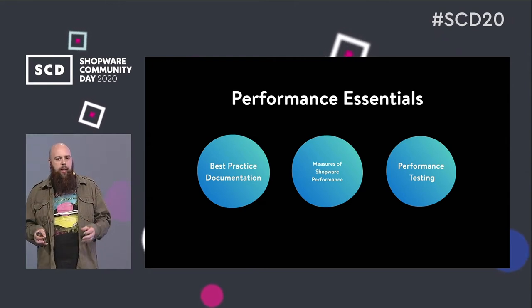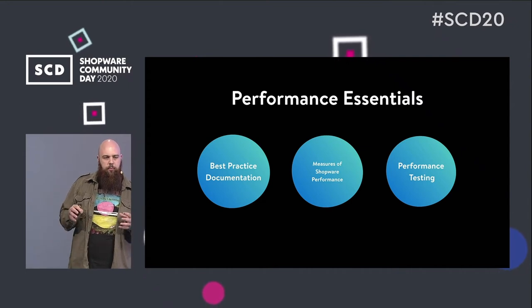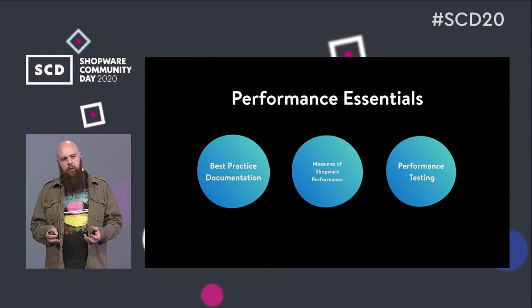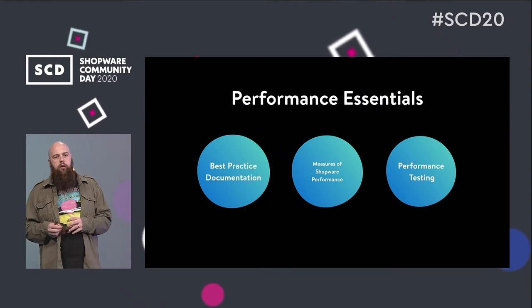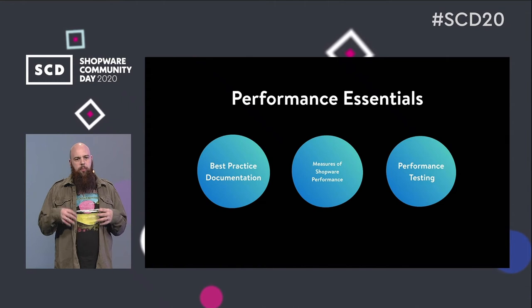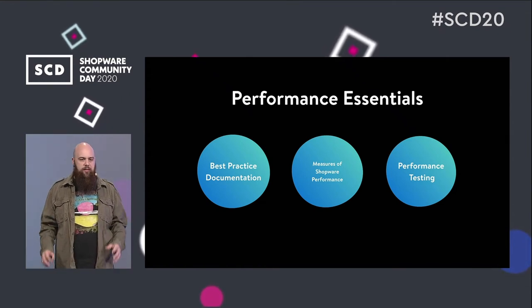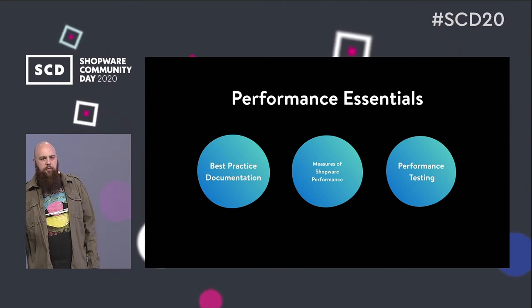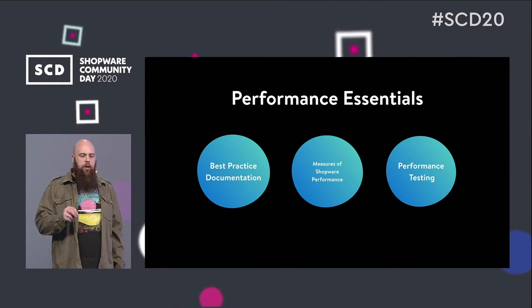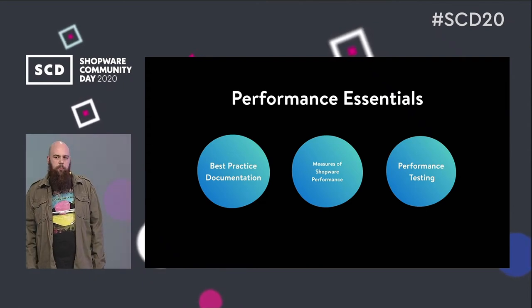There will be a white paper with key performance results to prove what Shopware is capable of — for example, when going live, you want to know how many concurrent users can be in a shop, how many parallel shopping carts, and so on. And at the end there will be a testing suite you can run on your server before going live to make sure your server setup is capable of handling the load you are planning for.